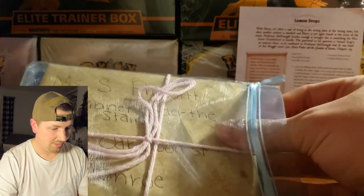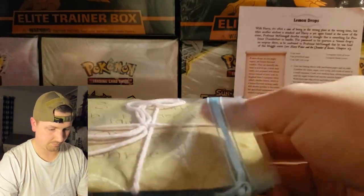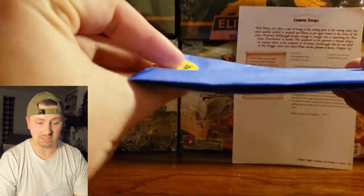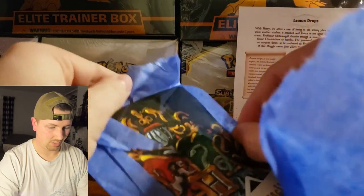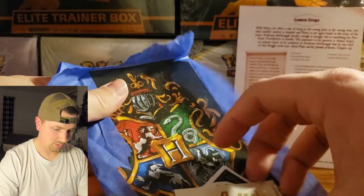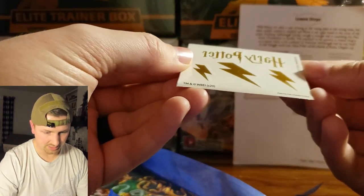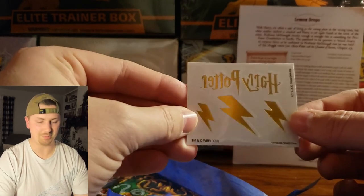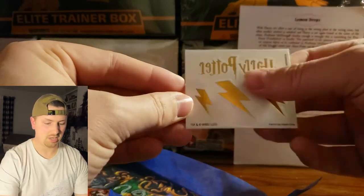Next up — it looks like that's our acceptance letter, maybe. And it looks like we have something else here, so I'm going to go through these first and then get to the acceptance letter. These look like stickers, but because they're backwards they might actually be temporary tattoos. Maybe one day we'll put these on and play the part — some Harry Potter tattoos, I believe.